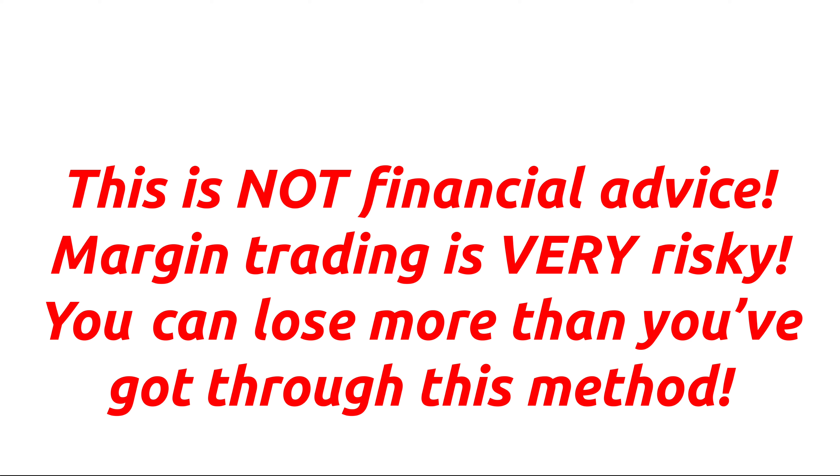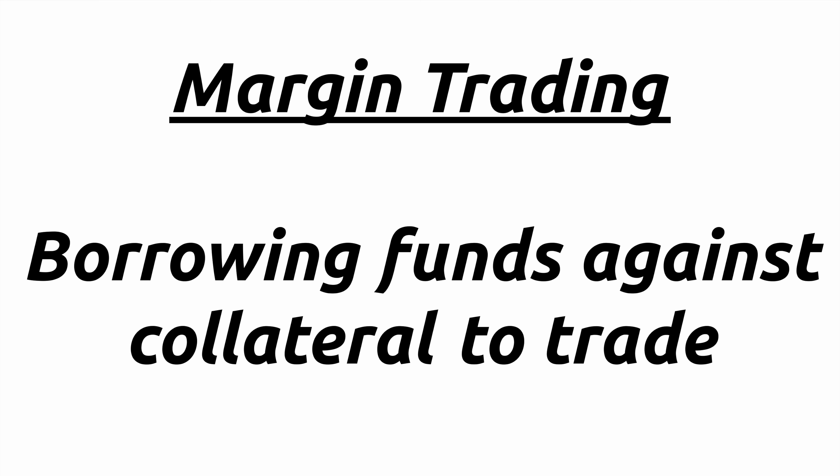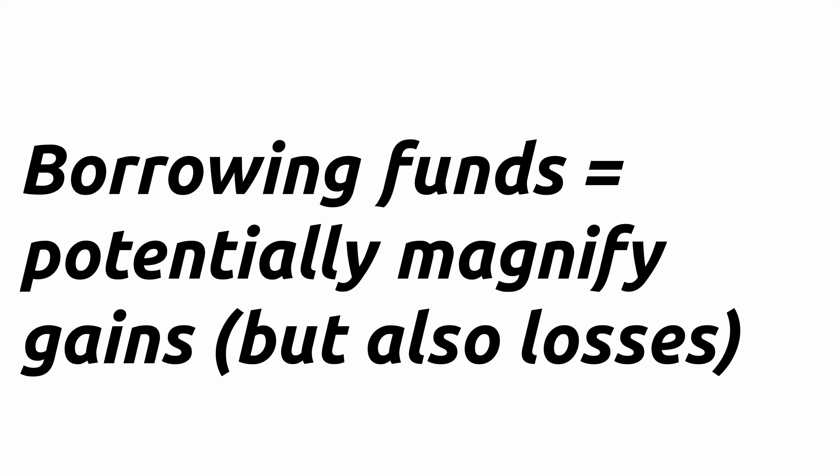Having said that, let's get started. For those of you who don't already know what margin trading is, it's essentially borrowing money against collateral to trade. The reason why you'd want to borrow funds in the first place is so that you can leverage your position and potentially magnify your gains — but this also means that you can magnify your losses.